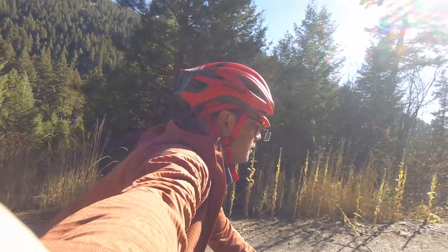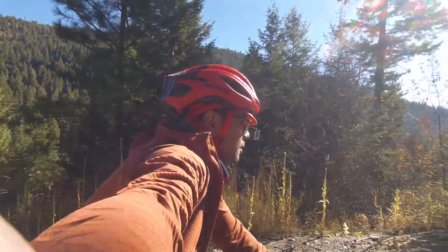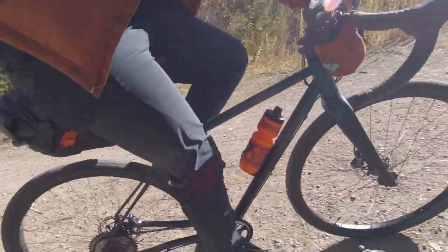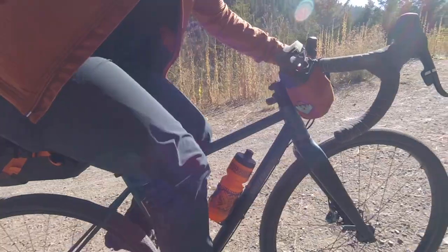A couple weeks ago, the brand Kettle sent over two pieces from their fall cycling line and Laura and I have both been riding in them. She's going to do a review of the women's versions next week, and this is my review for their men's stuff.